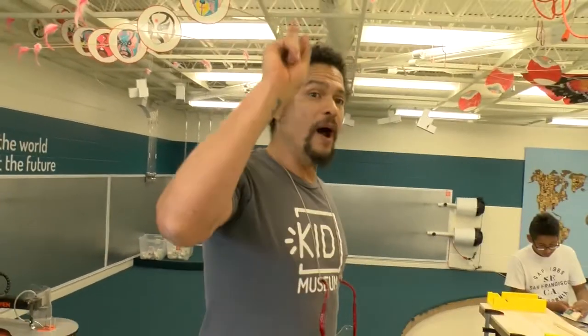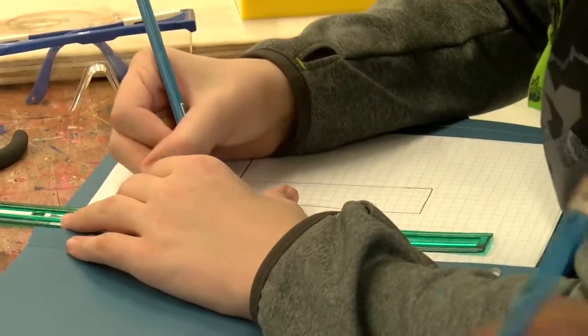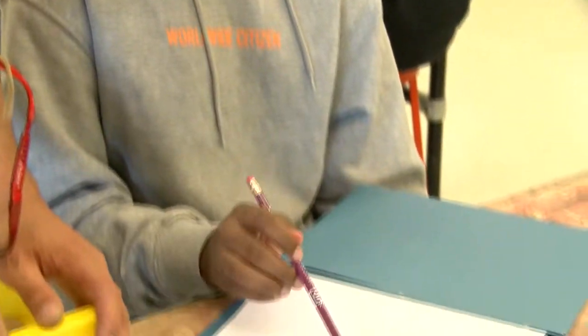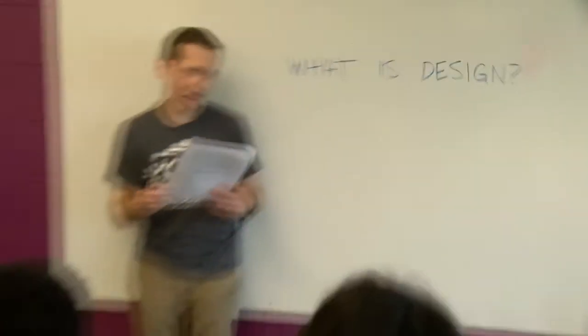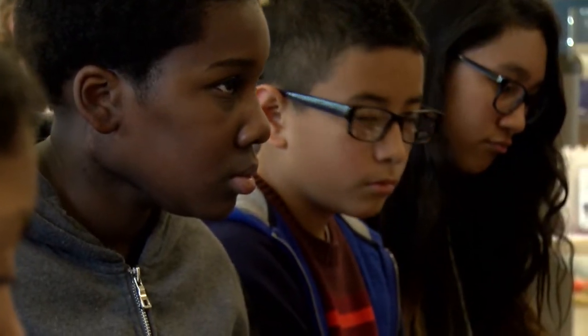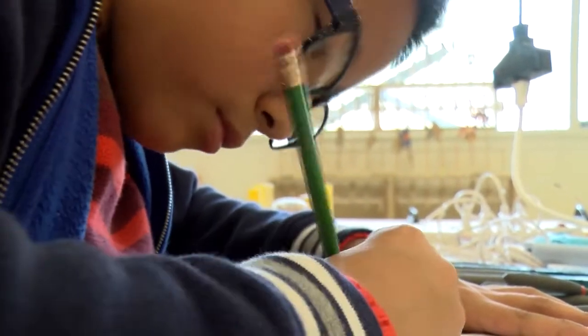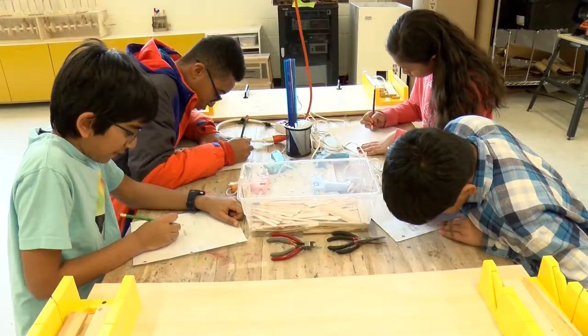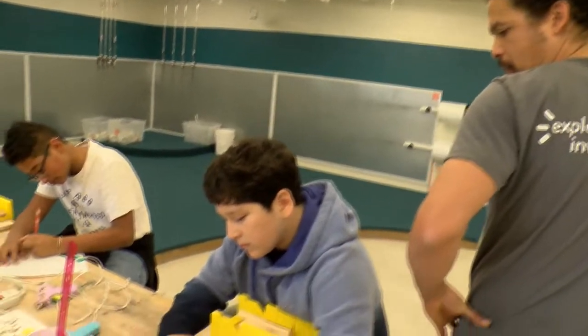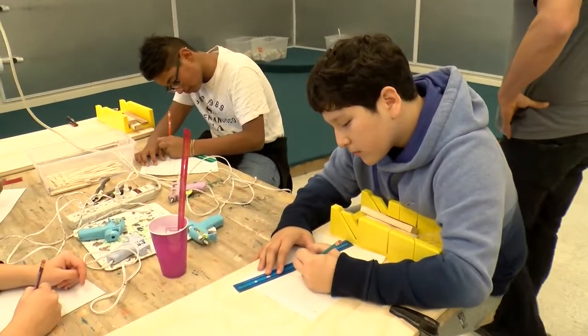Remember guys, you only get four cuts and one of them has to be a 45-degree angle. The Invent the Future Challenge asks students to identify a problem facing our environment and then develop and prototype a solution to that problem. The initiative is geared at middle school students who will work in small groups and use their skills to problem-solve using STEM concepts to design their solutions.